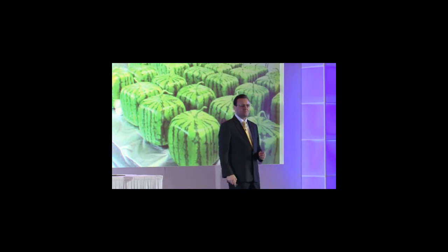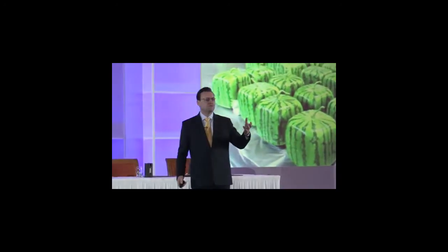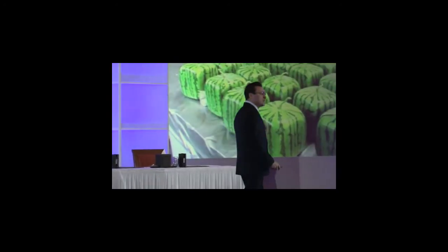Here's the question: how do you create a square watermelon? Do you have to go in and change the genetic code so that it grows that way? How do you do it? You grow it in a box. It sounds so obvious now, looking back, doesn't it?